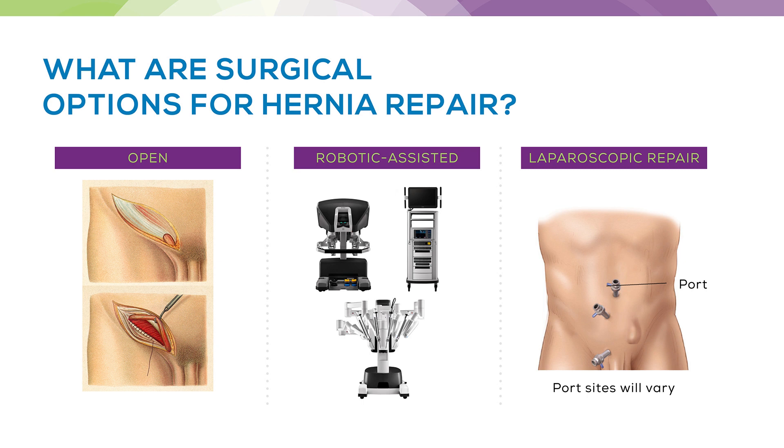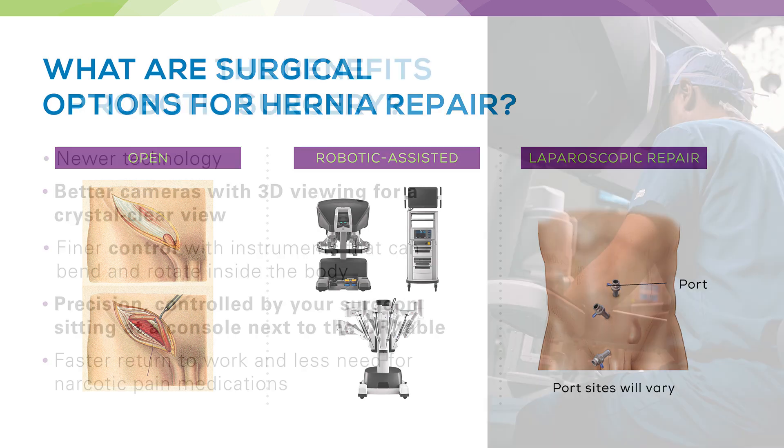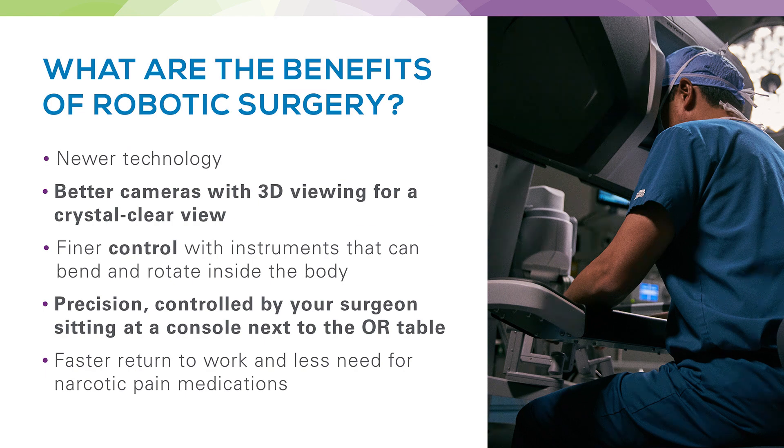There are three main methods for repairing hernias: open surgery, laparoscopic surgery, and robotic-assisted surgery. Open surgery is the longest historical method and is quite effective, but as we've transitioned to more minimally invasive approaches with laparoscopic and robotic techniques, we're seeing differences in what we can do in the operating room and in terms of recovery. The way we decide to fix your hernia is on a case-by-case basis, tailored to each patient based on the type of hernia, risk factors, and anatomy.